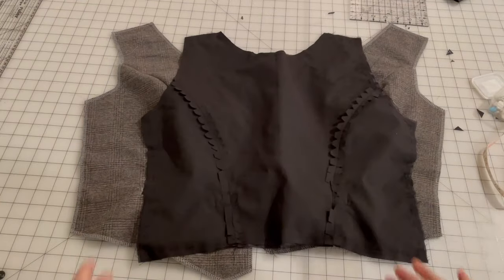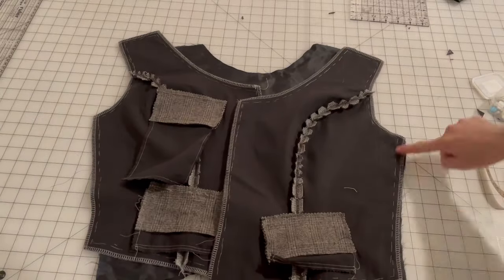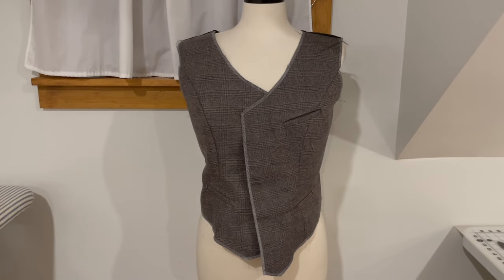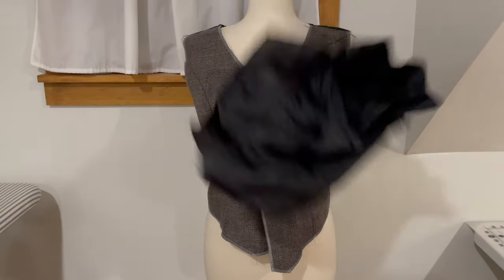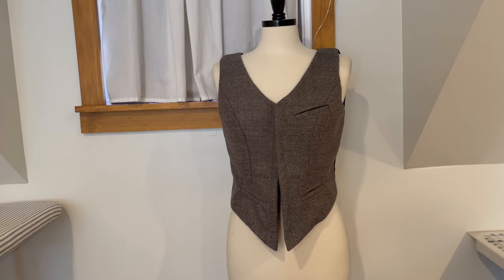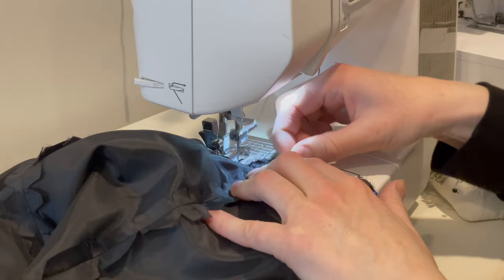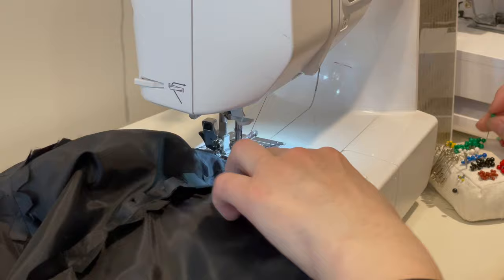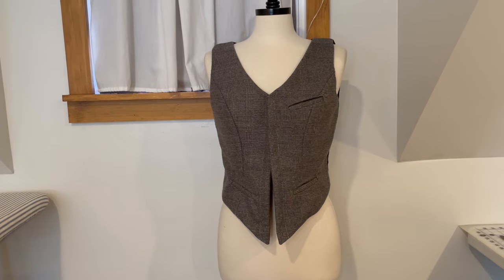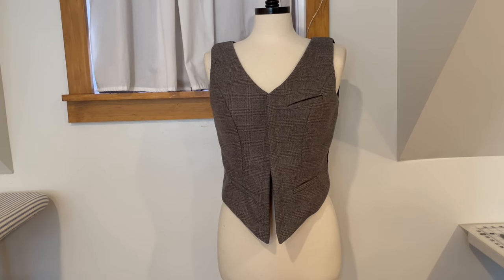Then I could sew the side and shoulder seams together — the back to the front pieces — and the same with the lining. Now it's time to sew the waistcoat and the waistcoat lining together. Fun fact, that was done over the course of about four days, because I did get the job and I've been very busy with that. And also I am now sick, so I've been very busy with that too. I've just been doing tiny, tiny steps as I am able.